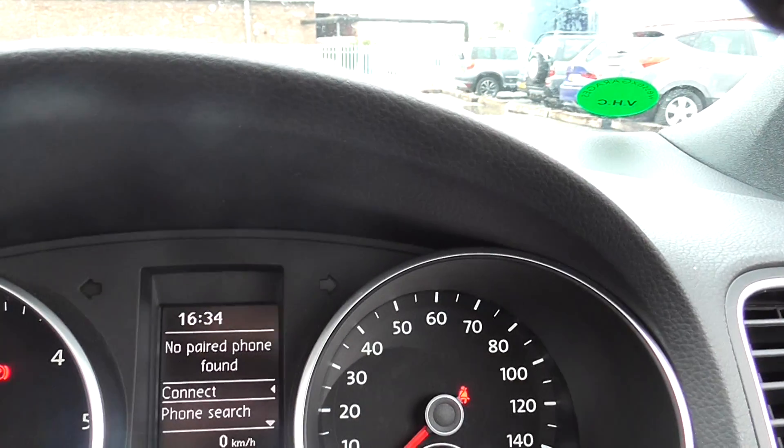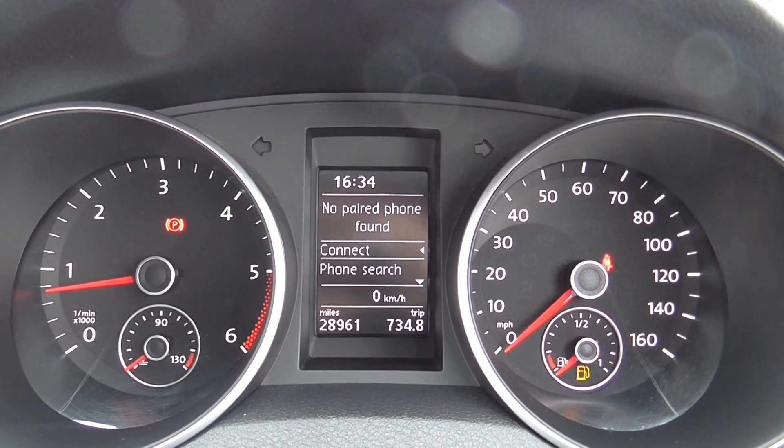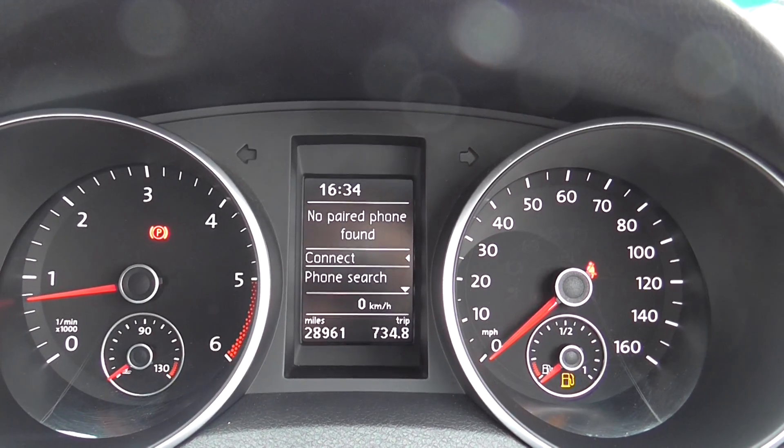This Volkswagen has done 28,961 miles. We have some great finance packages available on this model, and if you reserve it online you would receive an additional discount.